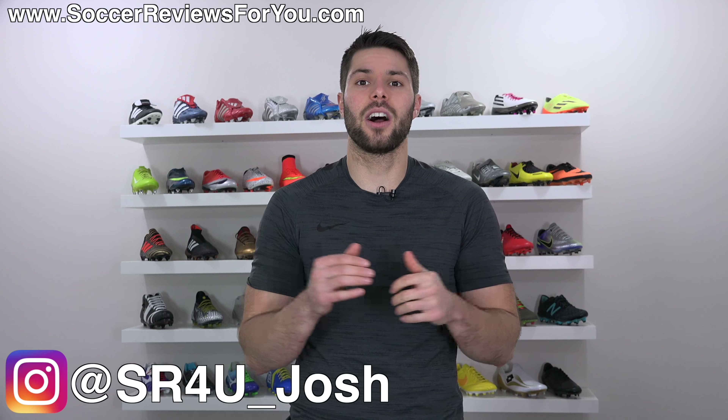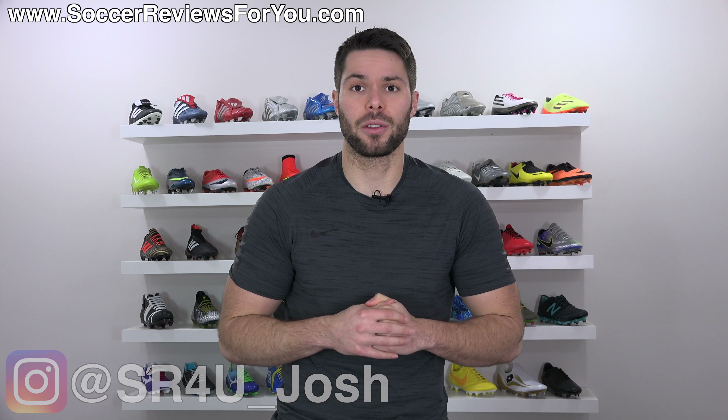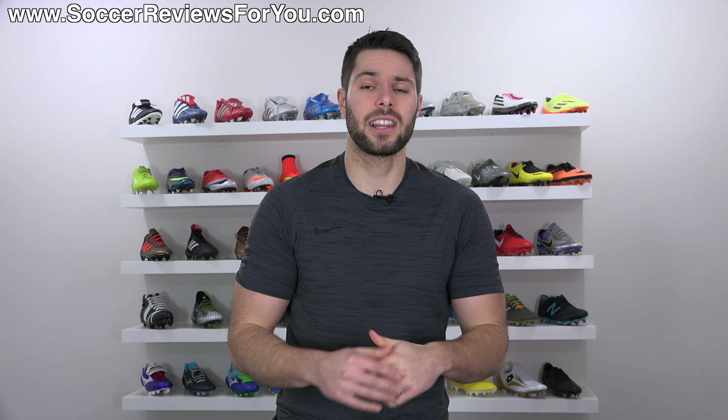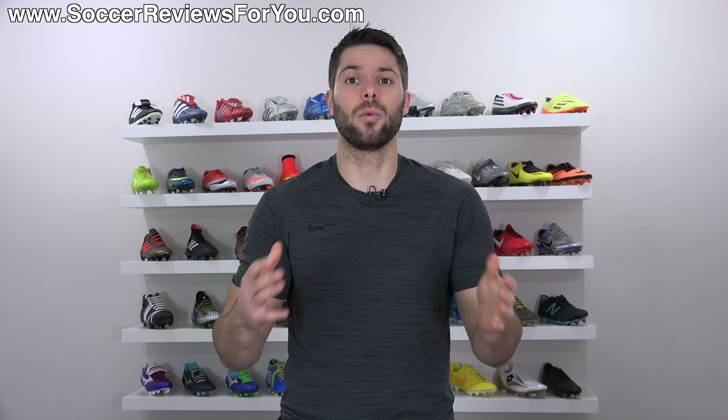What's going on guys, Josh from soccerreviews4u.com. Merry Christmas, happy holidays, happy new year. Just wanted to take this opportunity to say thank you for all of your support throughout 2017. I put a lot of hard work into this channel and none of this would be possible without you, so once again thank you.